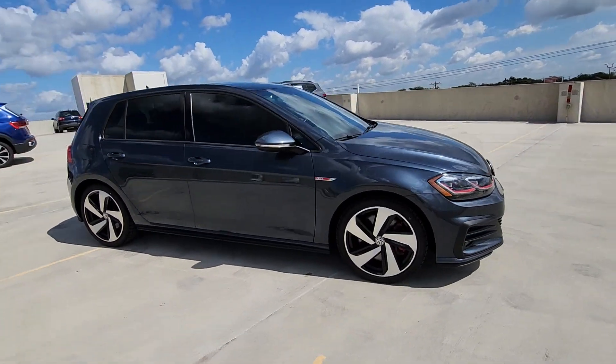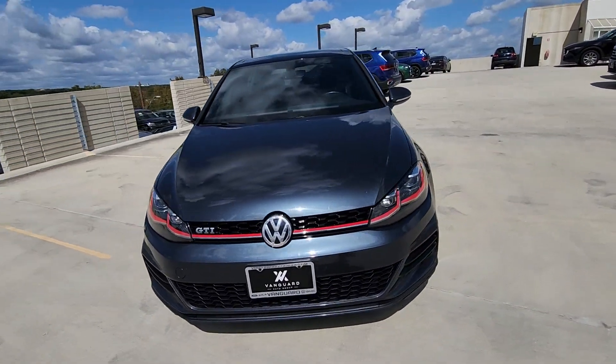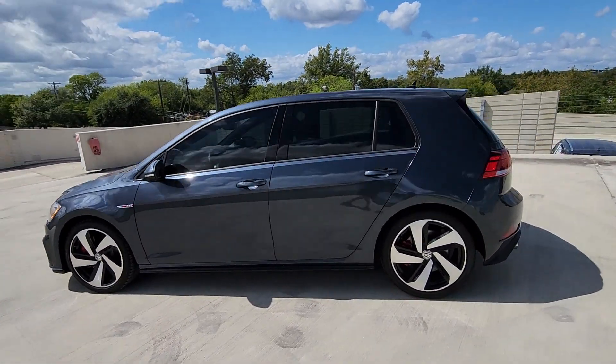Lean in for a look at this Volkswagen Golf GTI, the sensible hatchback with a motorsport sole. Its impeccable build quality and exhilarating performance make this family-friendly compact wildly fun to drive.